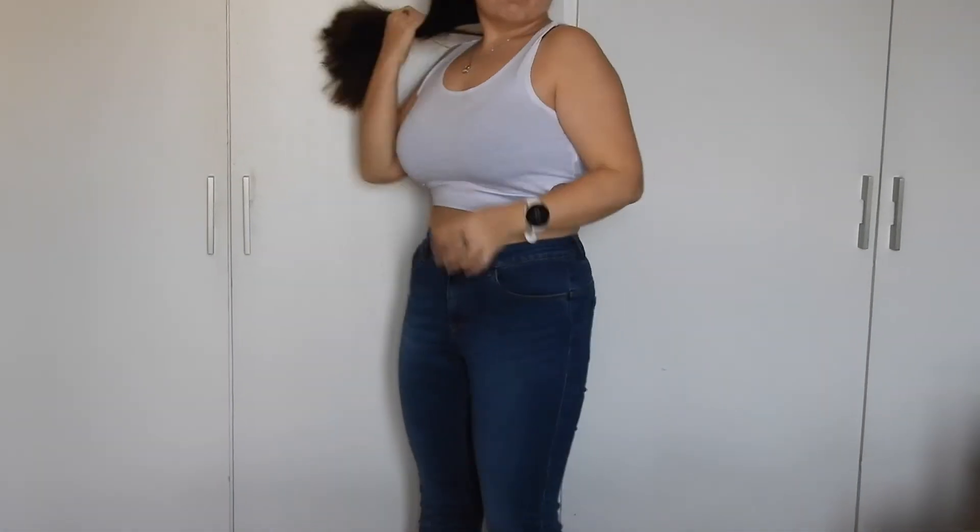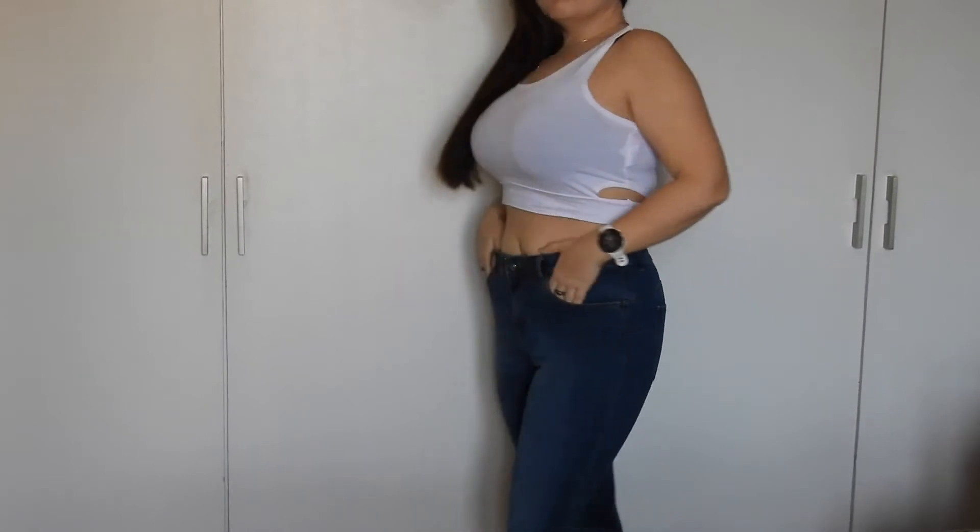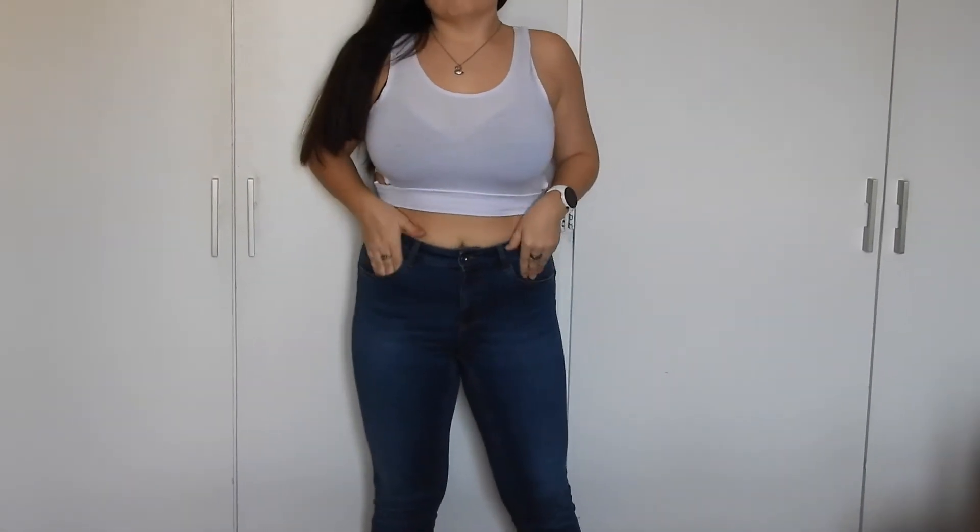If you have an hourglass figure or any curves, do not be afraid of tight clothing. Tight clothing is actually going to be a really good friend to you. I see many women — and I've done it myself — be afraid of tight clothing. It will attract attention, but it will look really good on you. Wear a tight, simple material and make sure to cinch in and bring out your waistline.